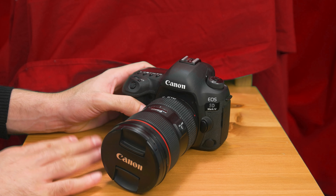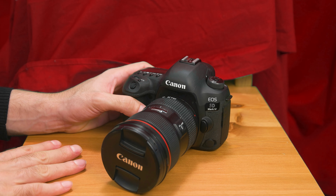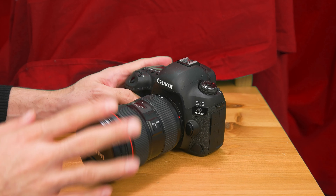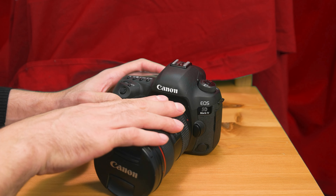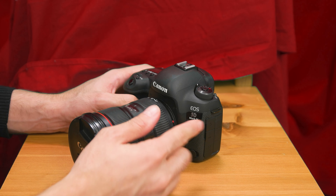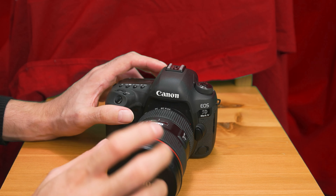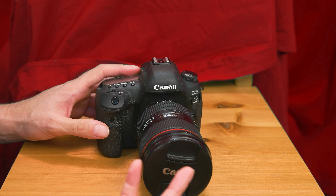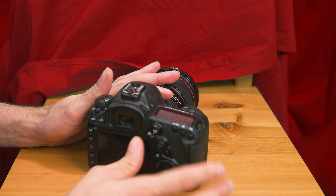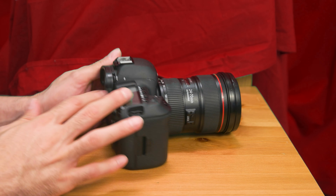At this point I had an APS-C sensor — slightly smaller than full frame. Full frame was where it's at, and Canon was where it's at. I wanted another Canon color camera, so back around 2015, I upgraded to the 5D Mark 4.